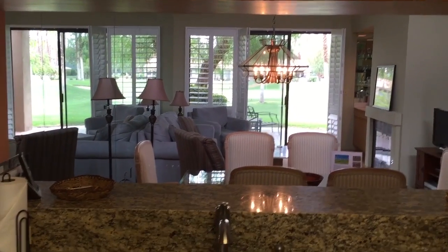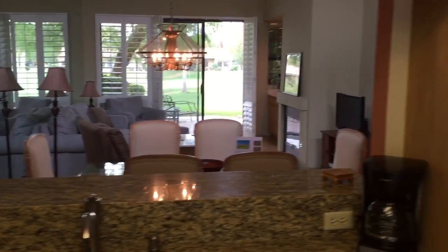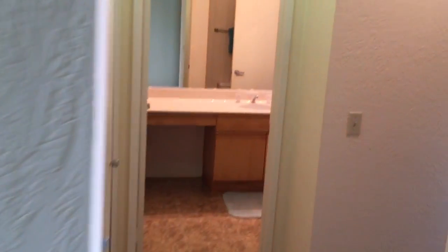The opening for the kitchen goes right into the living room, and of course you can see beyond out to the golf course. We're going to go across the hallway here to the bedrooms.